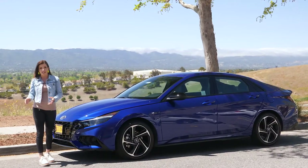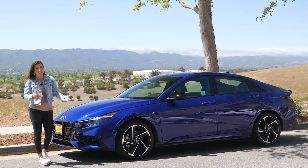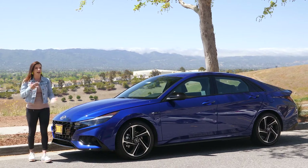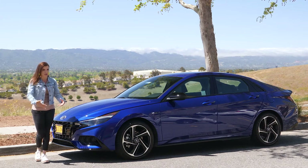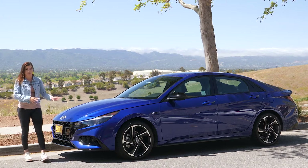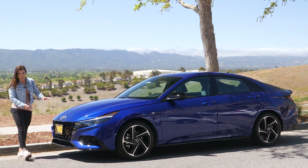Remember that the N-Line is different than the N. The N-Line is a trim that is available on several of Hyundai's vehicles, while the N is a more track-ready vehicle. This one is mostly aesthetic upgrades.